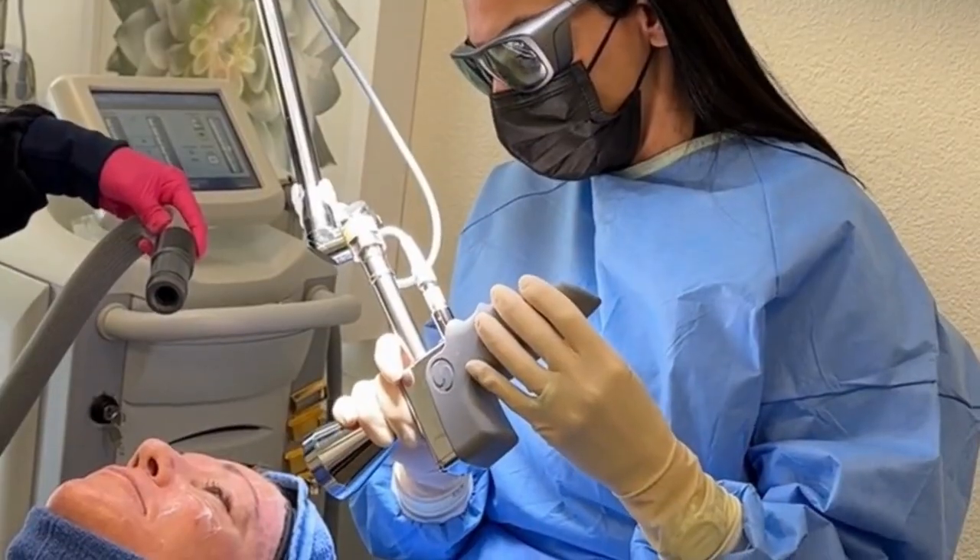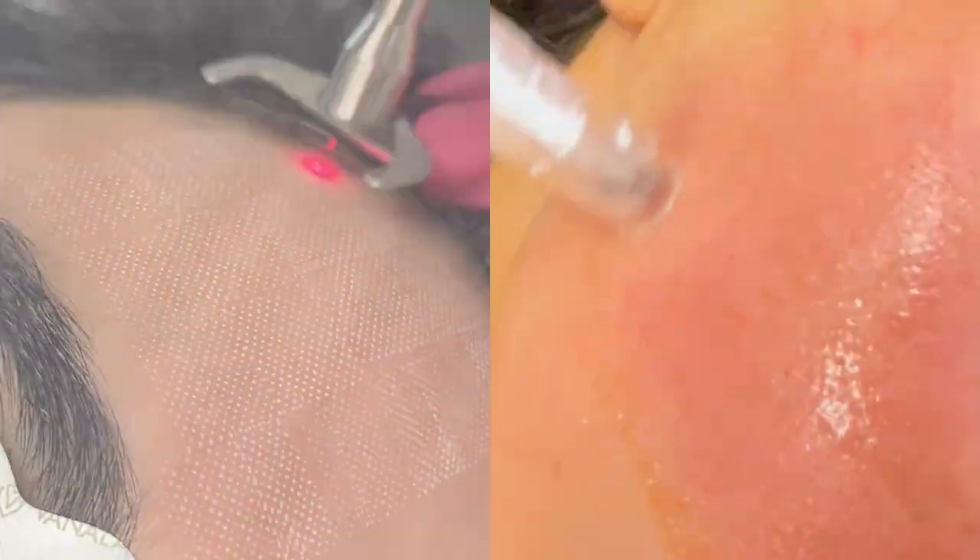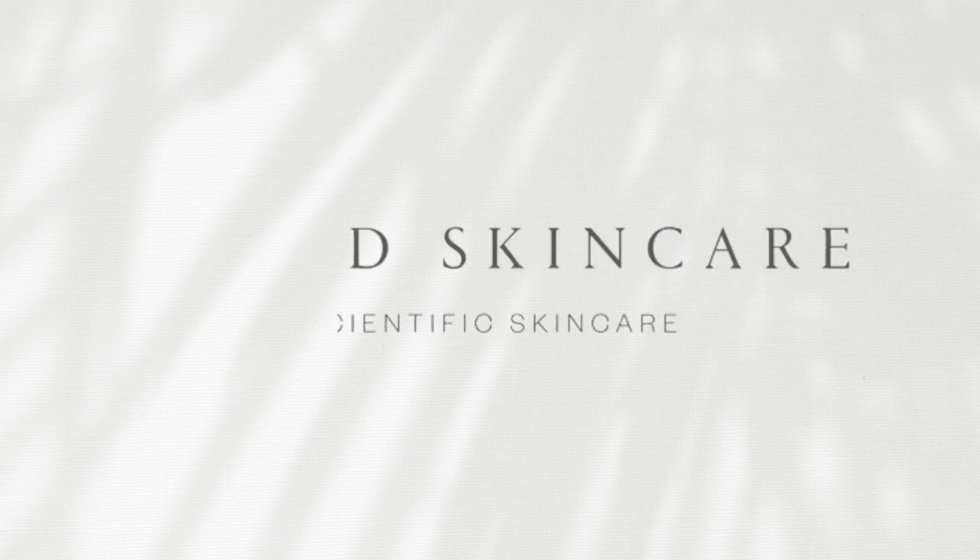Hi, everyone. I'm Dr. Ozadeh Shirazi, a board-certified dermatologist specializing in medical, cosmetic, and surgical dermatology. I'm also the founder of OzzieMD Skincare. Welcome back to my channel.